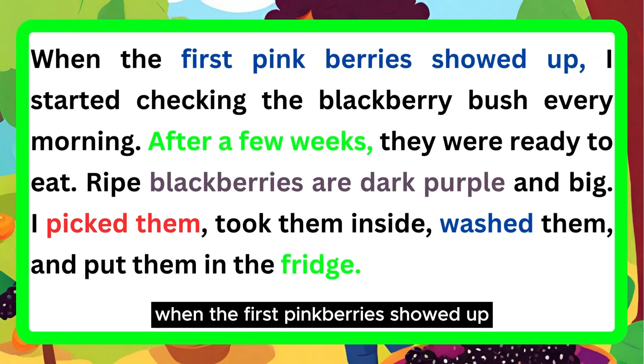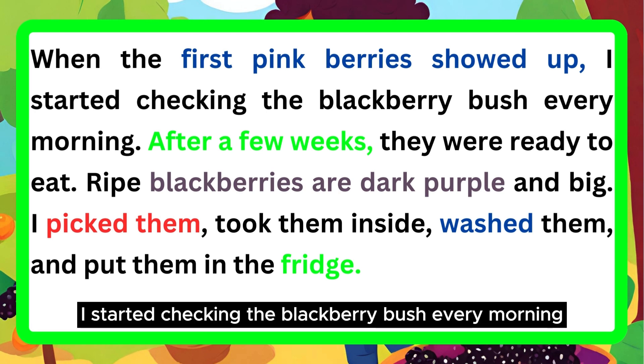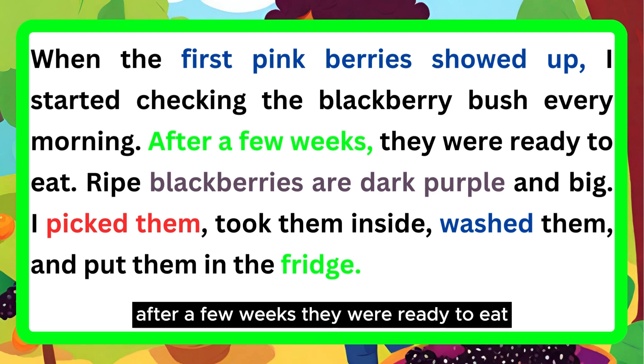When the first pink berries showed up, I started checking the blackberry bush every morning. After a few weeks, they were ready to eat.